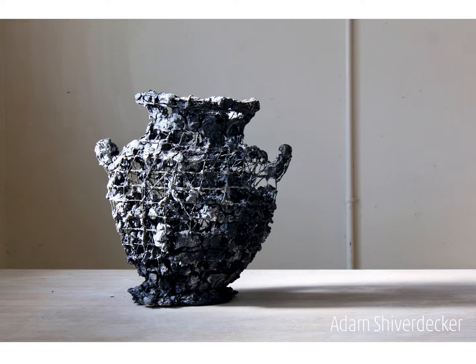My name is Adam Shiverdecker and I live in Berkeley, California. For this Art Access conversation today, I will discuss the conceptual drivers of my work, as well as my process and how they relate to industry.